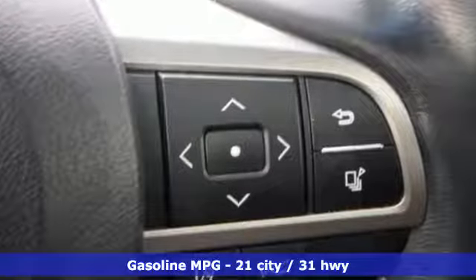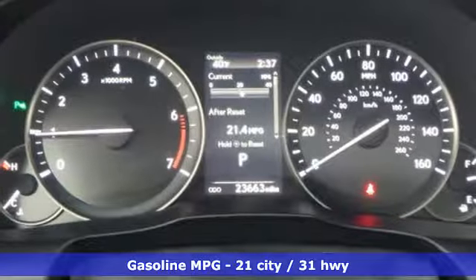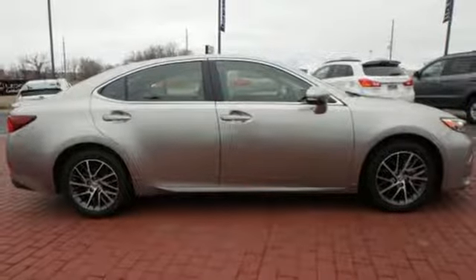It comes with great features you'll love: streaming audio, power heated mirrors, dual-zone climate control, auto-dimming rear-view mirror, doors and push-button start proximity key.